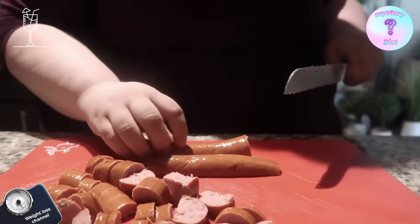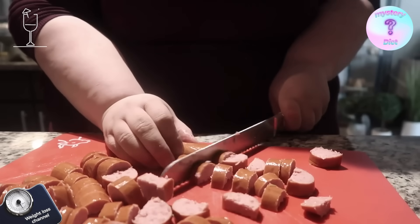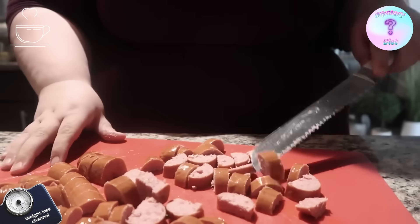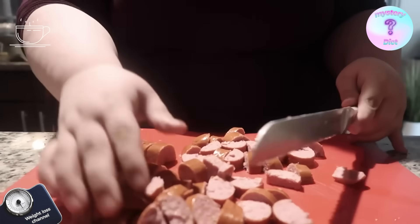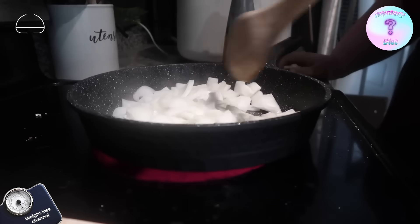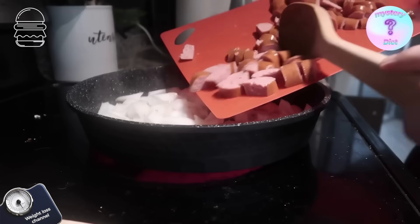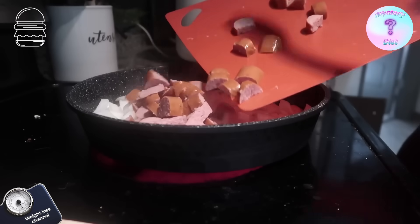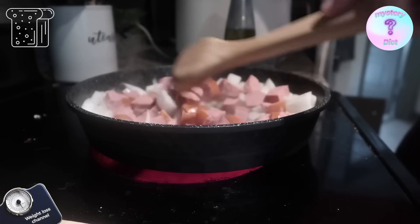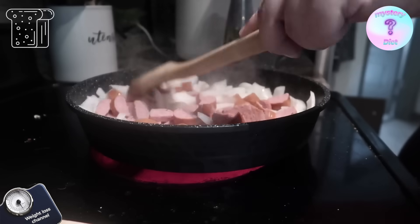Turkey kielbasa is so good. I don't want to know what's in here because I'll get creeped out — I'm not really a meat person. As I'm sitting here cutting, I was really tempted to weigh myself today but I didn't. I want to maybe do every other day weigh-ins. We have the onion going, getting caramelized. I always add the kielbasa next, then broccoli in a couple of minutes because I like it to still have a little crunch.